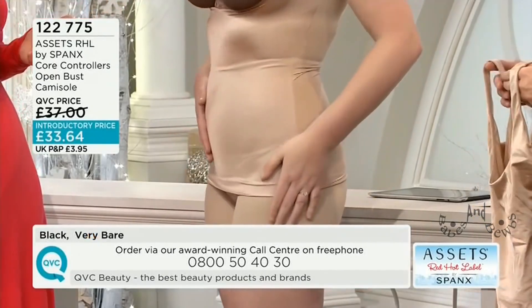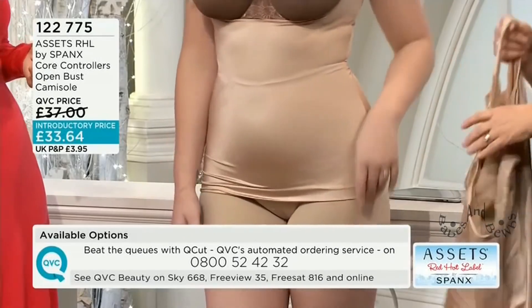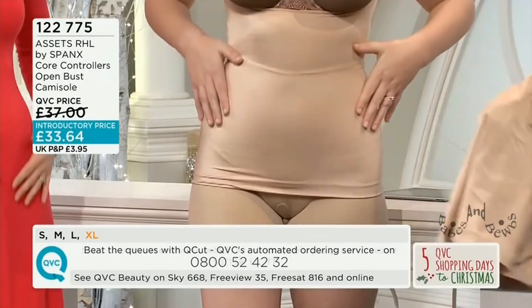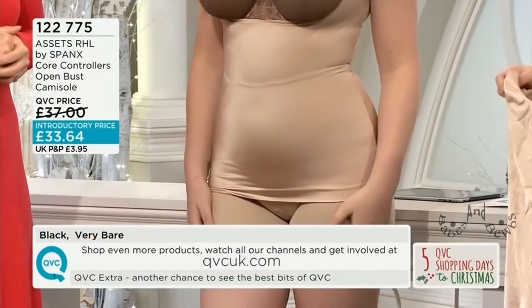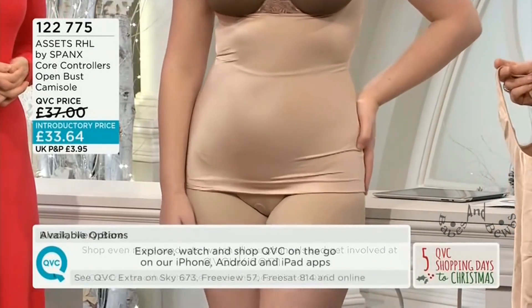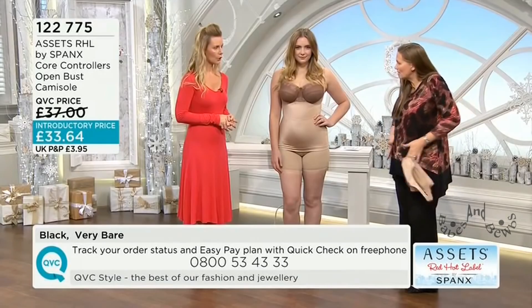This one works really well with the slip that we've just seen — they're both part of the Core Controllers collection. They've got that same slinky feel and work fabulously together, making you feel like you're wearing a little dress. Two great pieces together. This would normally be £37; it's at an introductory price of £33.64. It's also available in black as well as the very bare colour, with that glossy sheen and shine. It's long — it's really coming down and covering well.